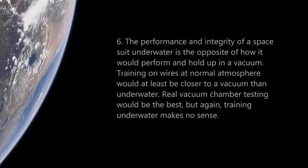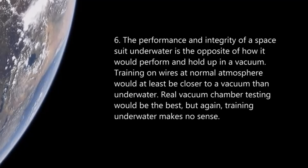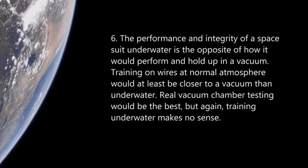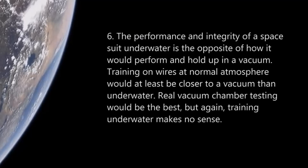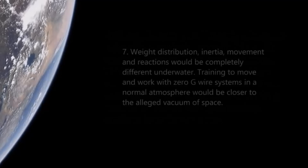Number six: the performance and integrity of a space suit underwater is going to be the opposite of how it would perform and hold up in a vacuum. Training on wires at normal atmospheric pressure would at least be closer to movement in a vacuum and how a space suit would react. Real vacuum chamber testing would be best, but again, training underwater makes no sense.